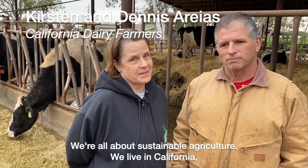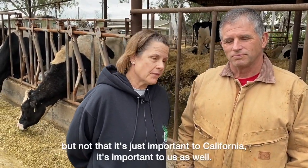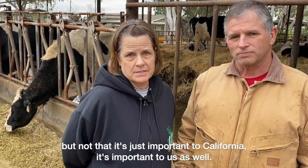We're all about sustainable agriculture. We live in California, but it's not just important to California — it's important to us as well.